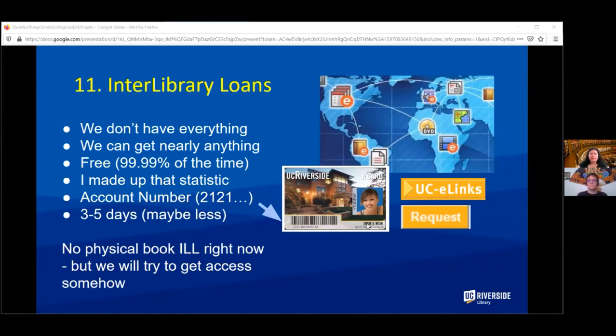We don't have everything, but we can get nearly anything, and it's free 99.99% of the time — I completely made that statistic up. You'll need your account number from the bottom of your R card, and it will take only a few days to get things. We're not doing physical book interlibrary loan right now because so many libraries are closed, but we will try to get access somehow to whatever you request.